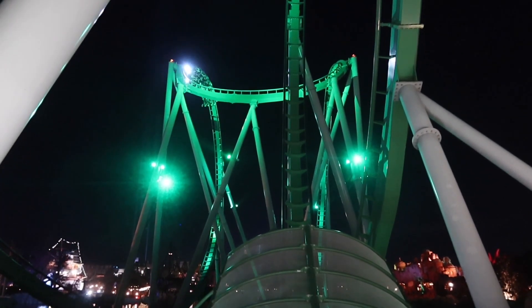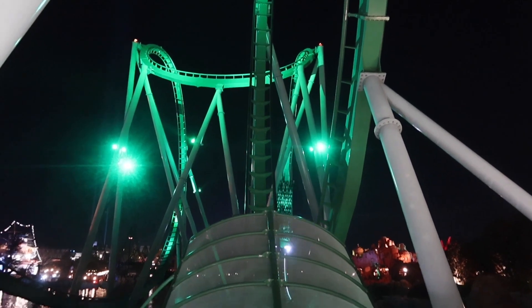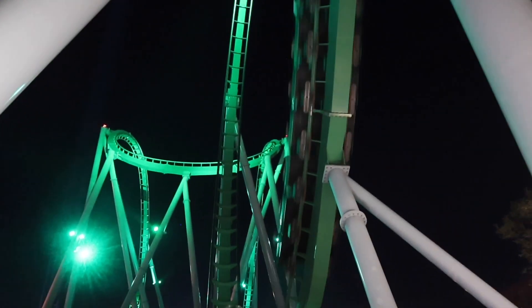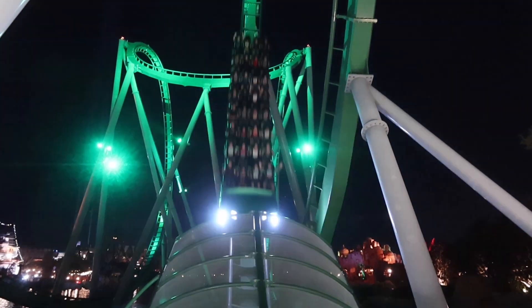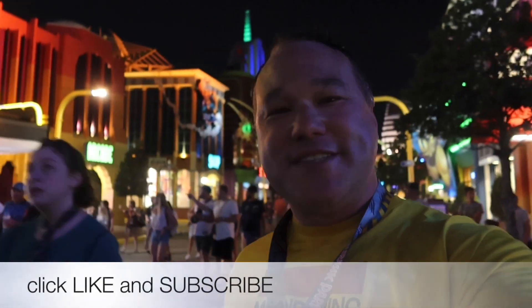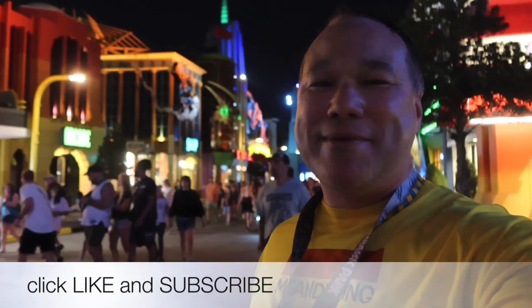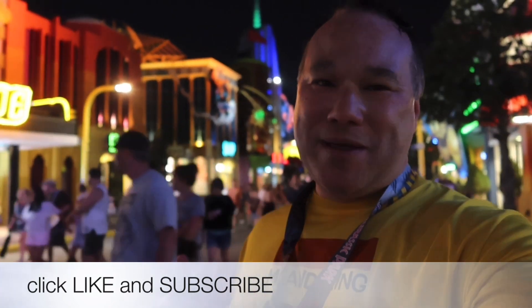And tonight the wait time for the Incredible Hulk is only 15 minutes. So I think it's a fitting way to end my night with a little Hulk. If you like this video, I appreciate that so much — please click like and subscribe just to know where I'll be meandering around next.